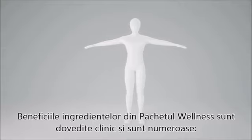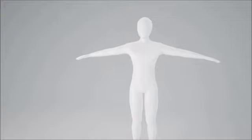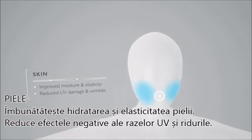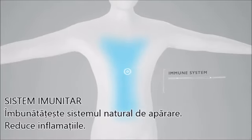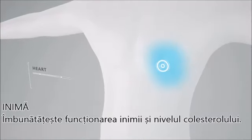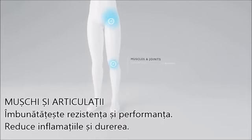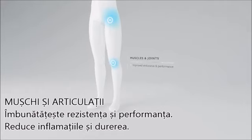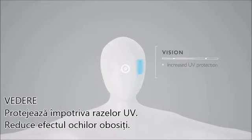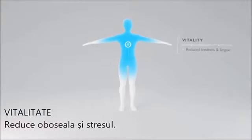The clinically shown health benefits of the Wellness Pack ingredients are extensive and include: Skin — improved moisture and elasticity, reduced UV damage and wrinkles. Immune system — improved defenses, reduced inflammation. Heart — improved heart health and cholesterol levels. Muscles and joints — improved endurance and performance, decreased inflammation and soreness. Vision — increased UV protection, less tired eyes. Vitality — reduced tiredness and fatigue.